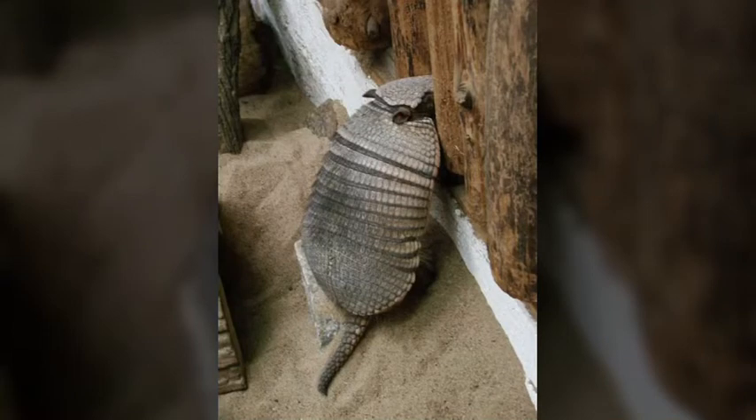The big hairy armadillo, also known as the large hairy armadillo, lives in the grasslands, forests, and savannas of the southern and southeastern parts of South America.